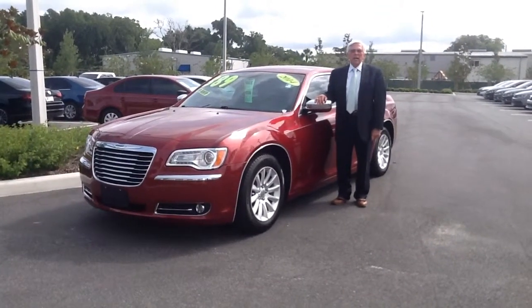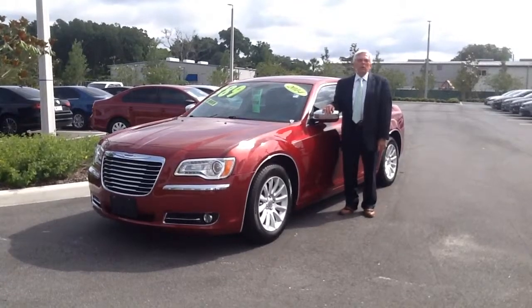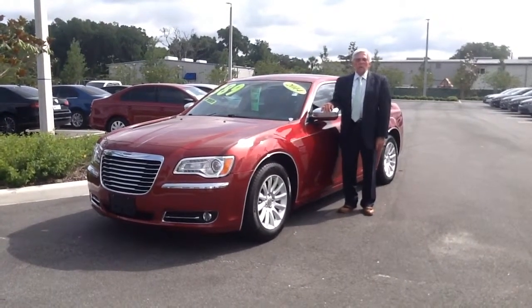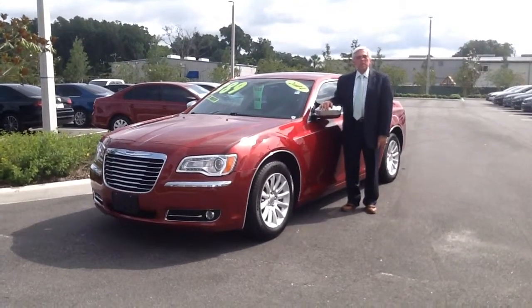Hello, my name is Don Haldren, and I'm one of the product specialists here at the all-new Volkswagen of Ocala. We want to thank you for inquiring about our 2014 Chrysler 300 Uptown Edition.